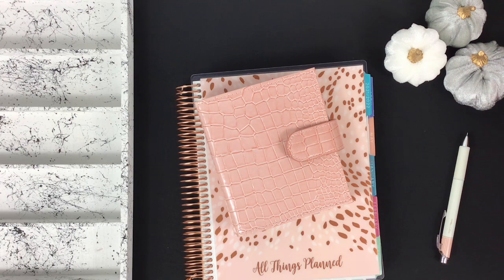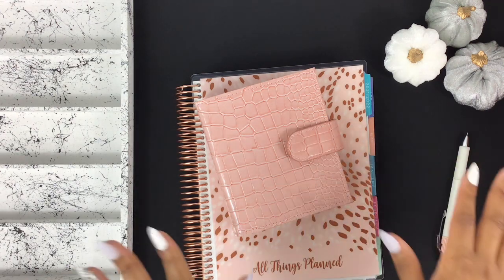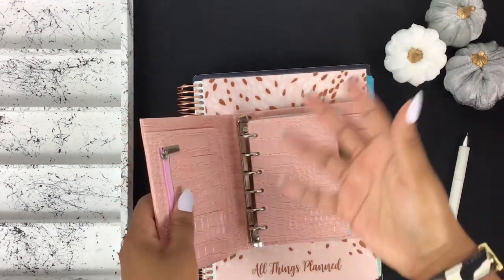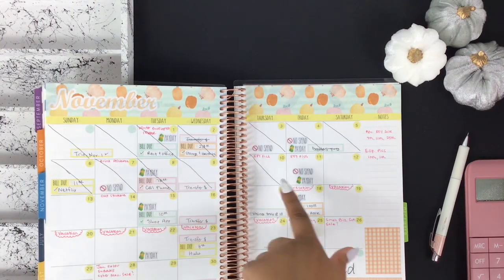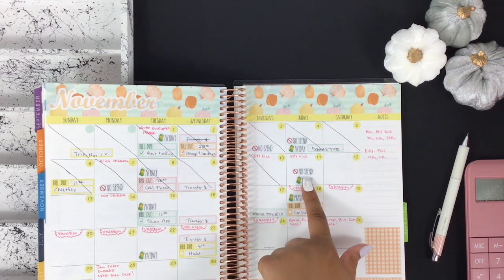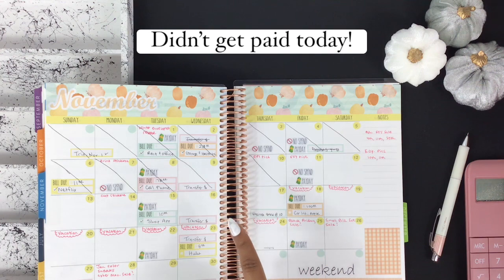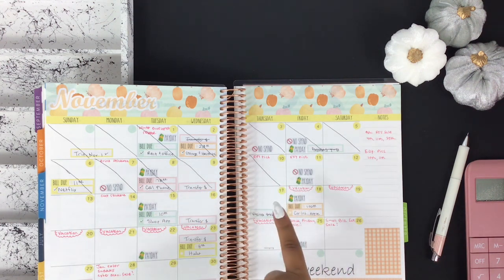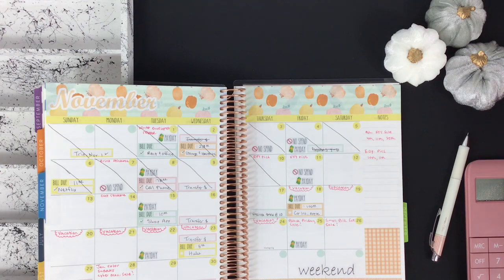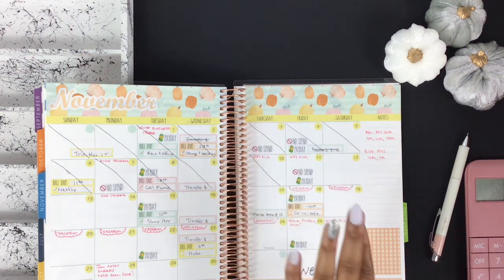The new cash envelopes will be available this coming Monday on the website as well as the Etsy shop. Other than the January stickers, that's the last thing I have scheduled to create for this year. Getting into the budget — we are in the second week going into the third week of November. I did have two no-spend days including today, and Monday I had a couple bills due and a couple paydays.